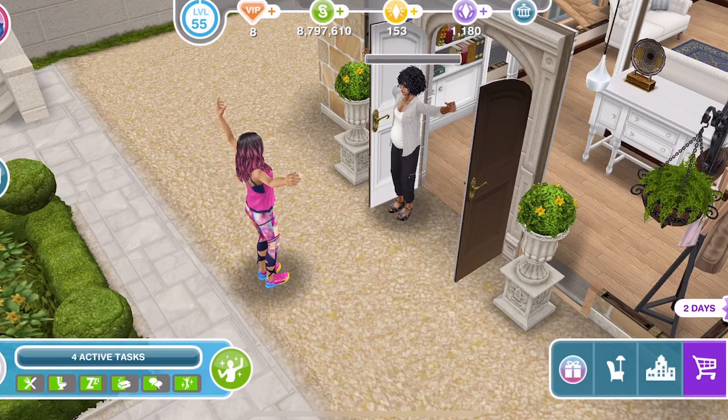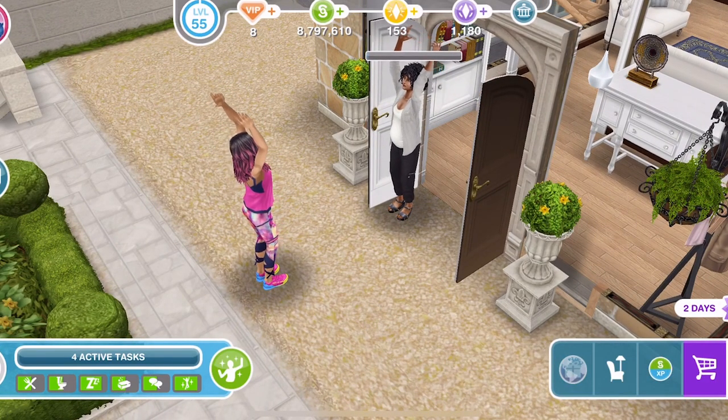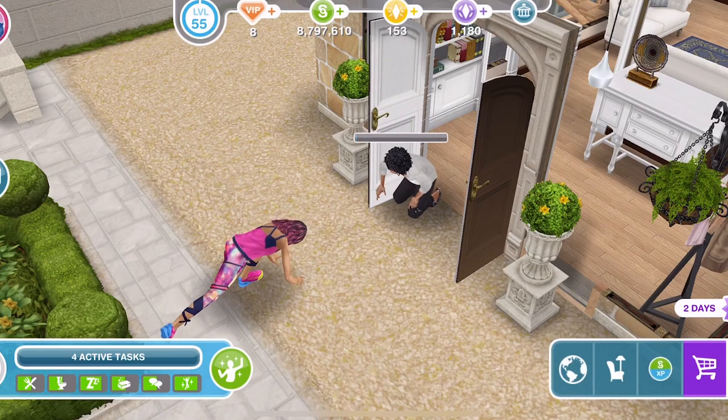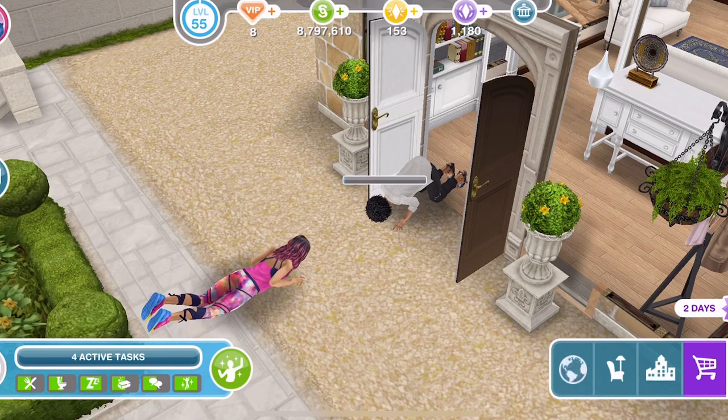They're not going to do yoga in the doorway, surely. Come away from the door, Clara - you can't realistically do yoga there. You've probably not got yoga shoes on either! But yeah, let me know your thoughts and opinions on this.